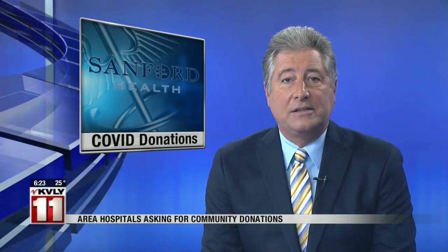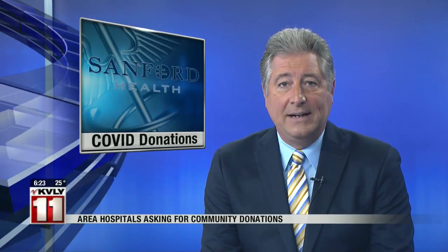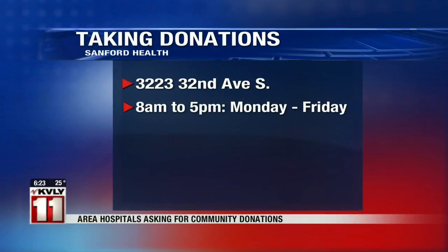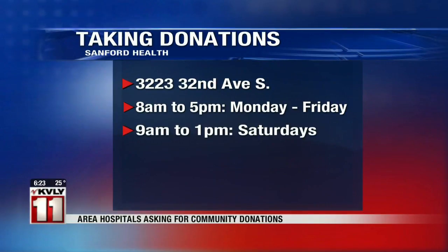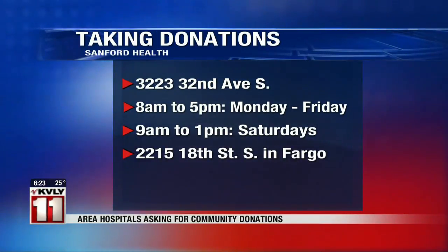A reminder that Sanford Health in Fargo is accepting disinfecting wipes and homemade cloth face masks in addition to N95 masks. Donations can be dropped off at 3223 32nd Avenue South from 8 to 5, Monday through Friday, and from 9 until 1 on Saturdays. A Sanford employee will come out to your vehicle to collect the donations. FM Ambulance Services is accepting donations anytime at a bin just inside its entrance at 2215 18th Street South in Fargo.